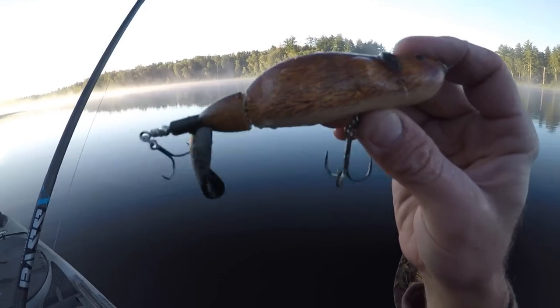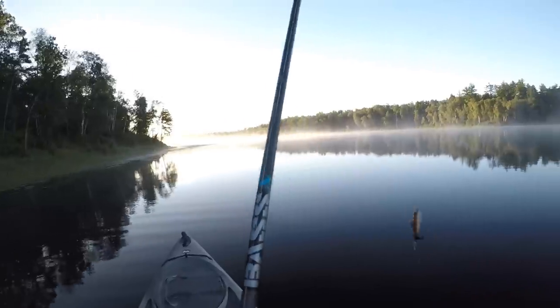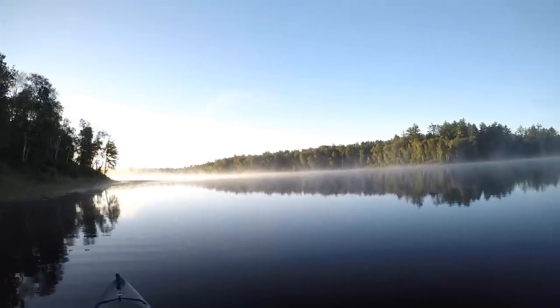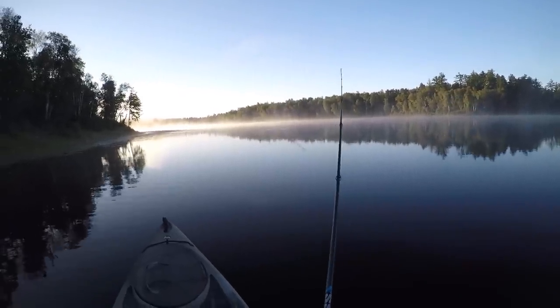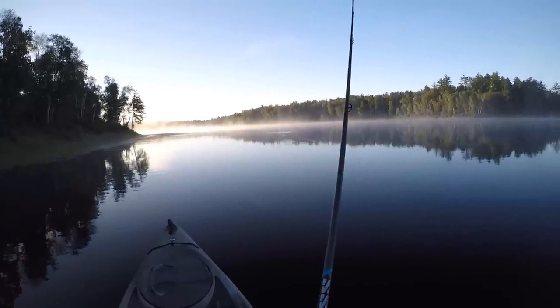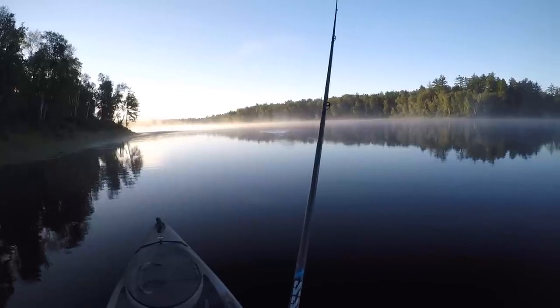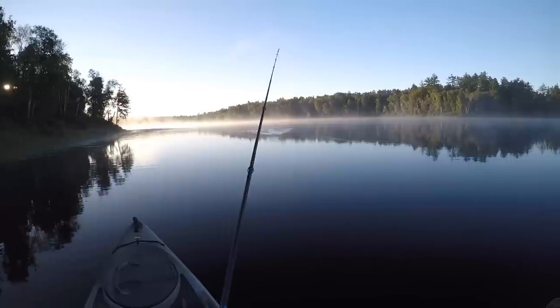It's a Chapo-style lure, kind of like a whopper plopper — it's got that spinning tail on the back. It should work really well for covering water. On this lake, a lot of times that's the name of the game: cover as much water as I can. It seems to be how I get the best results for finding those big bass.